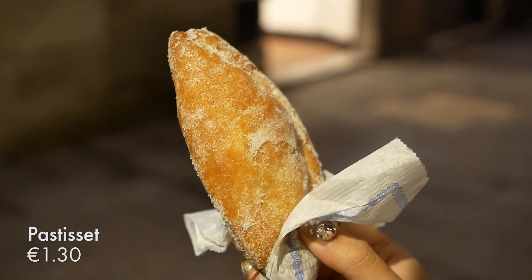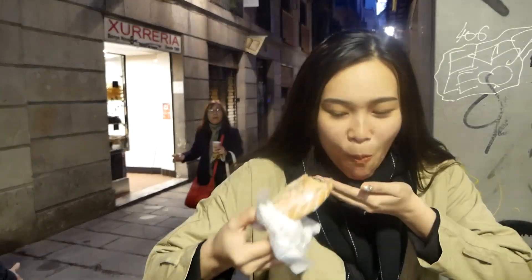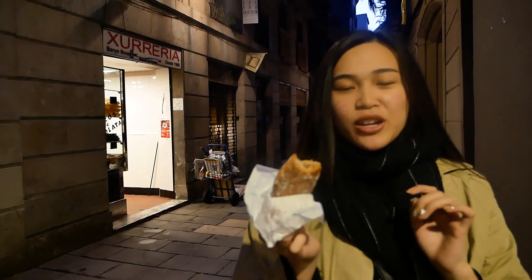So we got this empanada-looking pastry—it's filled with pumpkin jam. It is filled with pumpkin jam. There's a lot of pastry, so if you take a big bite it can feel a bit dry, but other than that it's quite nice, it's quite sweet. A good snack to have. I really like it.